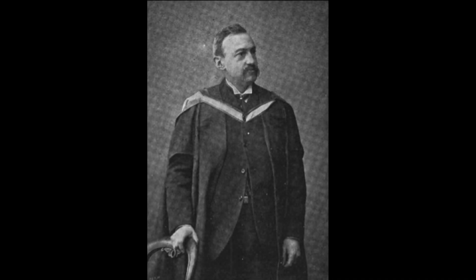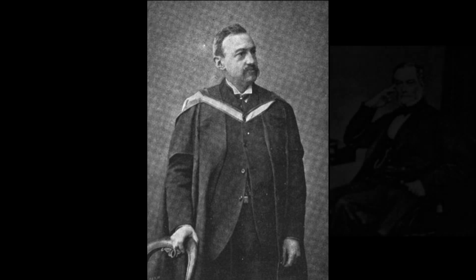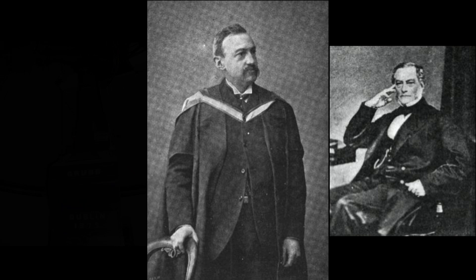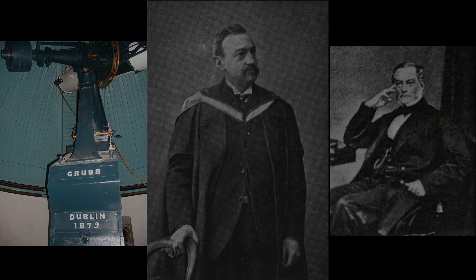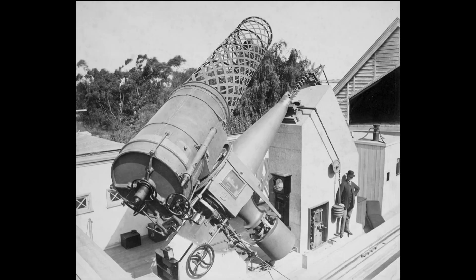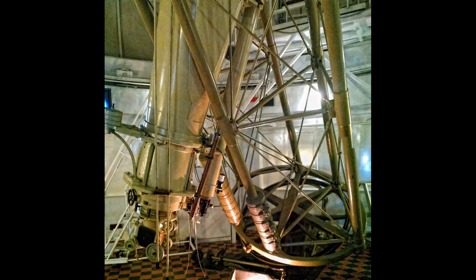A little history on Sir Howard Grubb: he lived from 1844 to 1931 and worked with his father at the Grubb Telescope Company. His father's name was Thomas Grubb, and this was located in Newcastle upon Tyne in northern England. Howard joined the company in 1864 and worked on such projects as the Great Melbourne Telescope and the UK's largest refractor telescope at the Royal Observatory in Greenwich. Later in 1925, the company was sold to Sir Charles Parsons and is now known as Grubb Parsons.